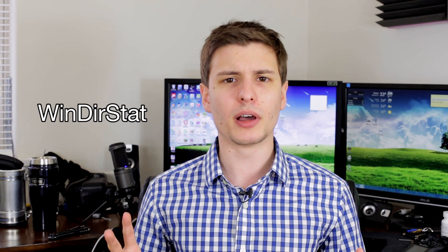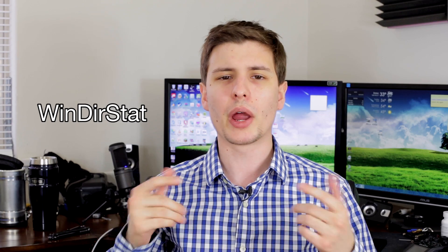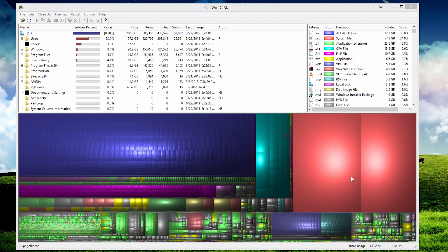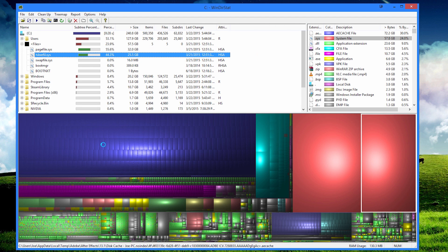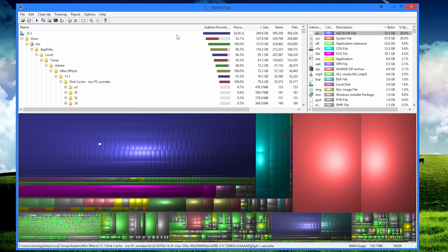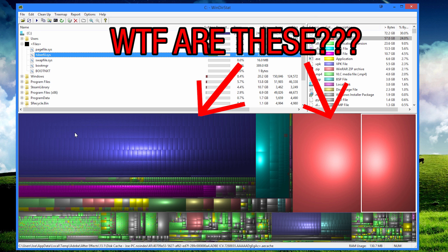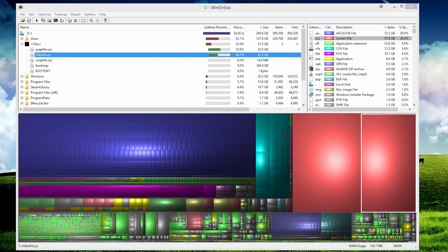Number five is for when you see your hard drive space filling up and you don't know why. This program is called WinDirStat. Basically what it does is visually show you where all the space is going on your hard drive. It shows you blocks, and the bigger the box, the bigger the file taking up space. So if you see a massive 20 gigabyte file you didn't even know you had, you're like 'oh my gosh, no wonder all my hard drive space is being taken up.' There might be files being generated in some area that you didn't even know about.